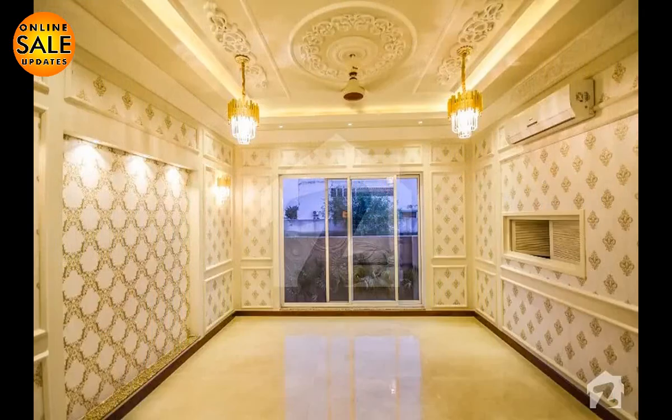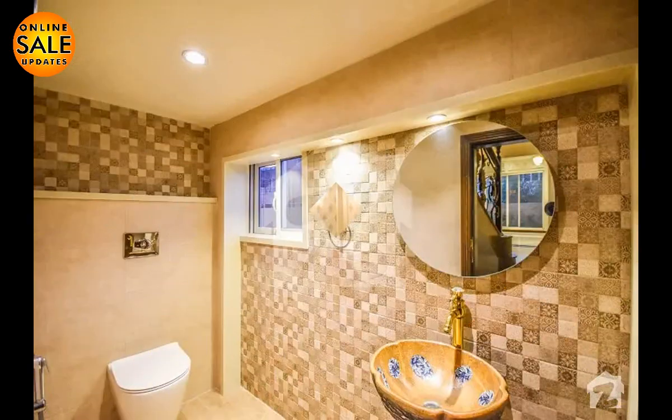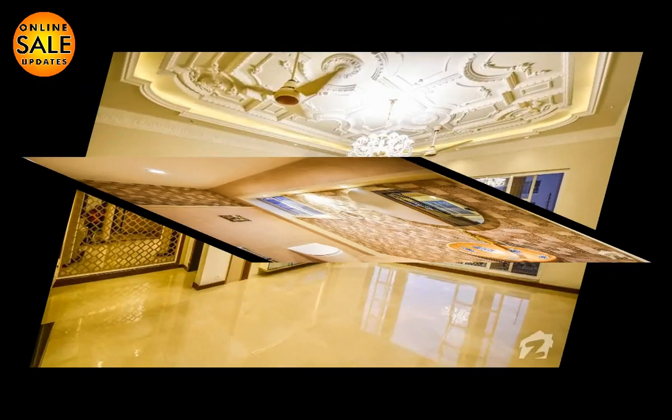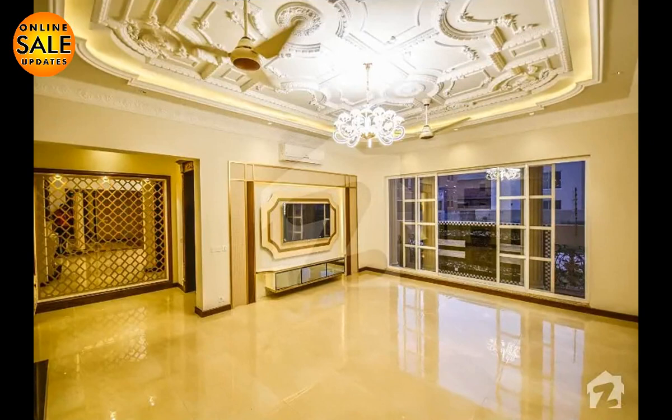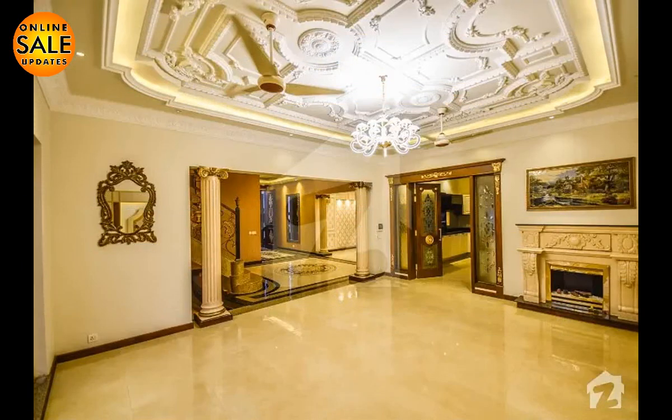This house has been designed by a very famous Pakistani artist — can't share his name — but he has just nailed it. As you can see, it is very beautifully designed and gives a very elegant impression on the visitor. The area of this bungalow is one canal and it is located in DHA Lahore.